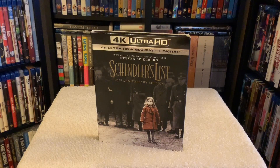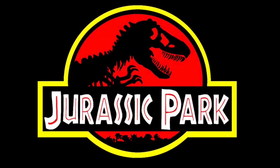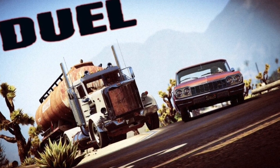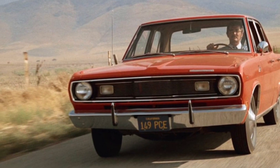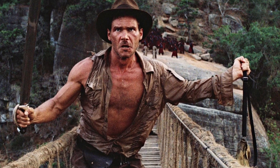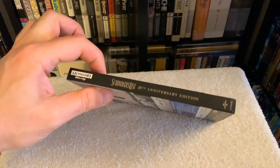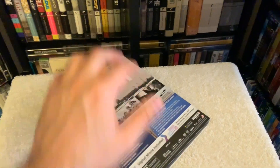Basically every film Spielberg directs becomes an instant classic — from Jaws to Indiana Jones to Jurassic Park, even that little-known TV film Duel, which I believe was his first film in the early '70s. If you've never seen Duel, check it out — it's an amazing thriller. And yes, Mr. Spielberg, even Temple of Doom; I know he always criticizes that movie but I grew up watching it and think it's tons of fun.